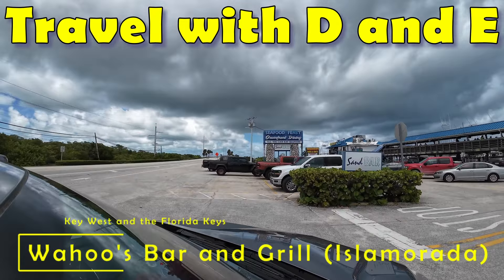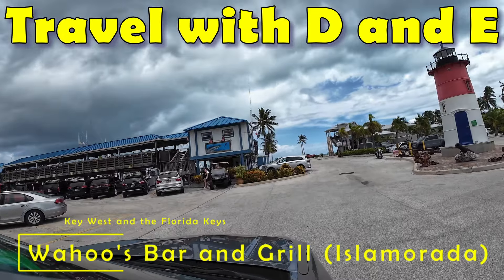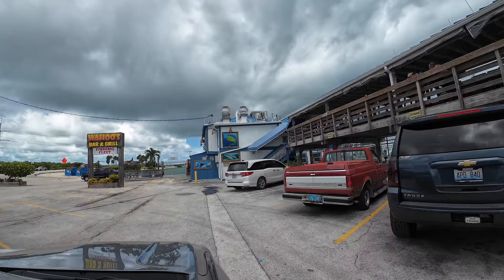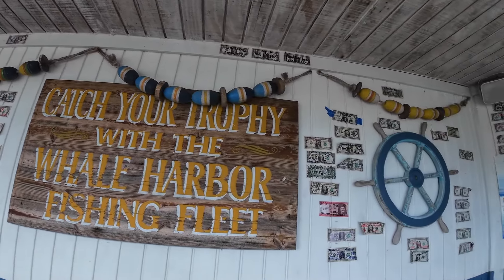Aaron and I went on an epic Key West and Florida Keys trip in the Islamorada area. We were looking for some food and came across Wahoo's Barn Grill. The food and the atmosphere was excellent. This is Daryl on Travel with D&E.